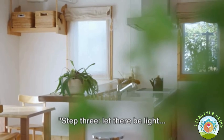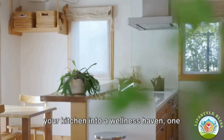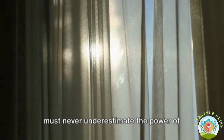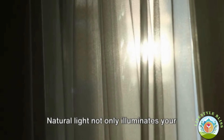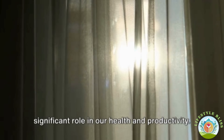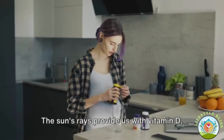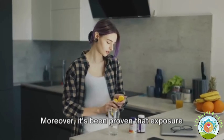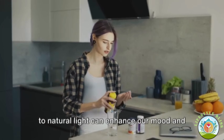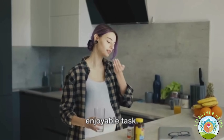Step three: let there be light and fresh air. In the quest to transform your kitchen into a wellness haven, one must never underestimate the power of natural light and fresh air. Natural light not only illuminates your space beautifully but also plays a significant role in our health and productivity. The sun's rays provide us with vitamin D, which is essential for our overall well-being. It's also been proven that exposure to natural light can enhance our mood and energy, making cooking a much more enjoyable task.